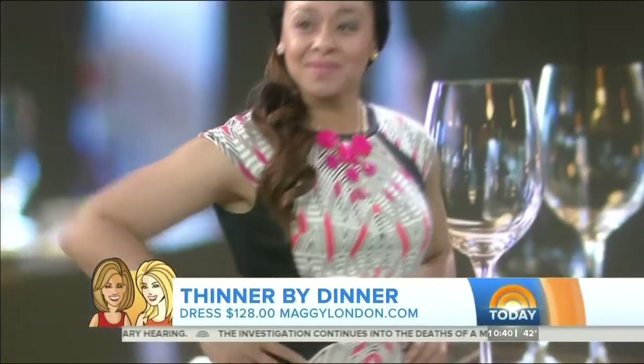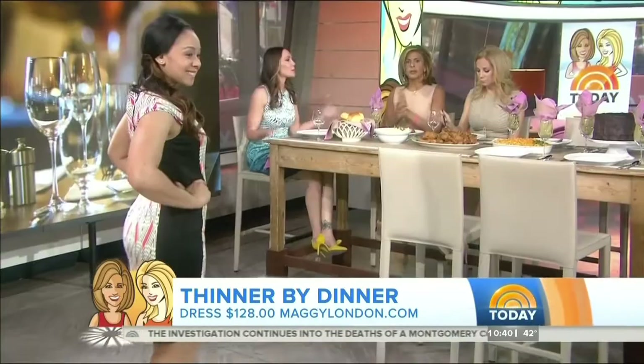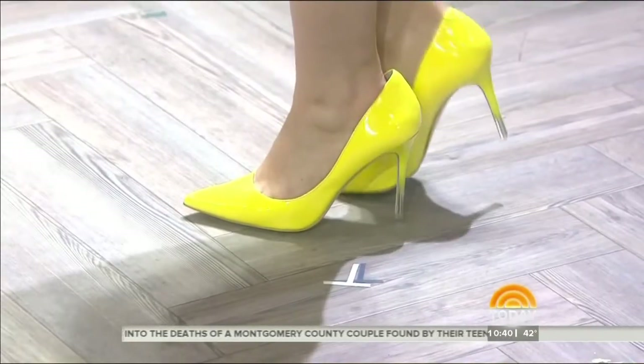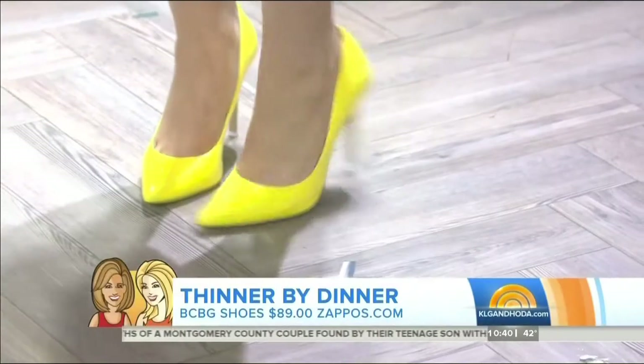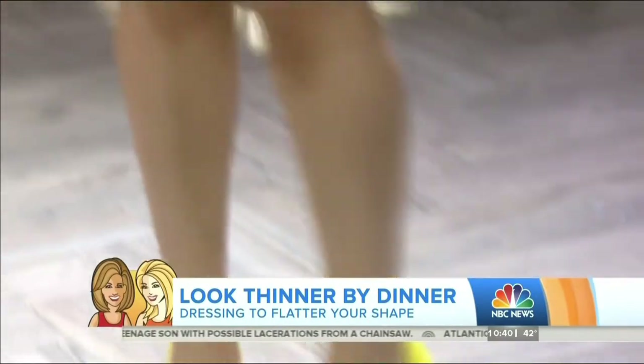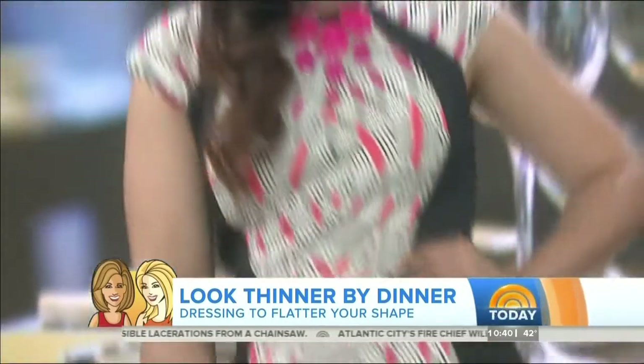This is Maggie London. And another little trick: we always talk about nude pumps elongating the leg with pointy toes — but the hot color of the year, yellow, has the same effect. Thank you, Heather!